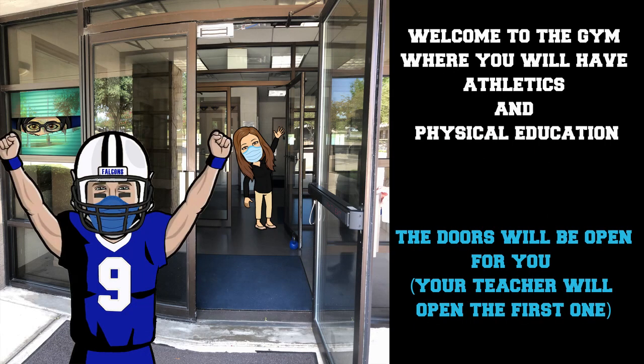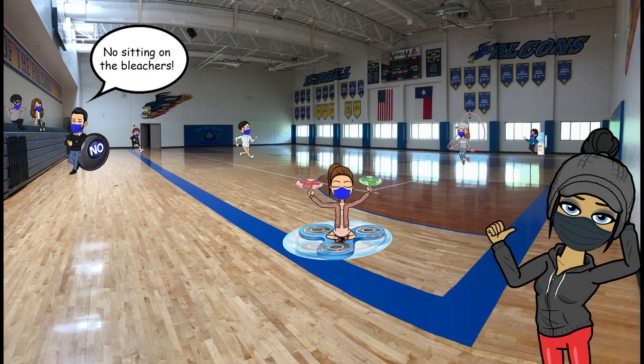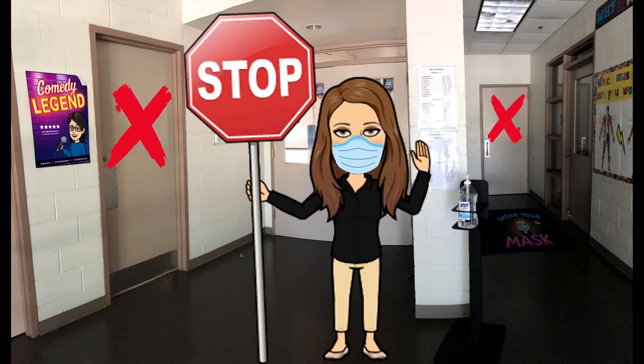All classes including PE and athletics are taking place as usual but with some additional safety precautions. Our PE classes will remain socially distanced and all PE equipment will be single use and sanitized before another class takes place. The locker rooms will not be in use this semester as an additional safety feature.